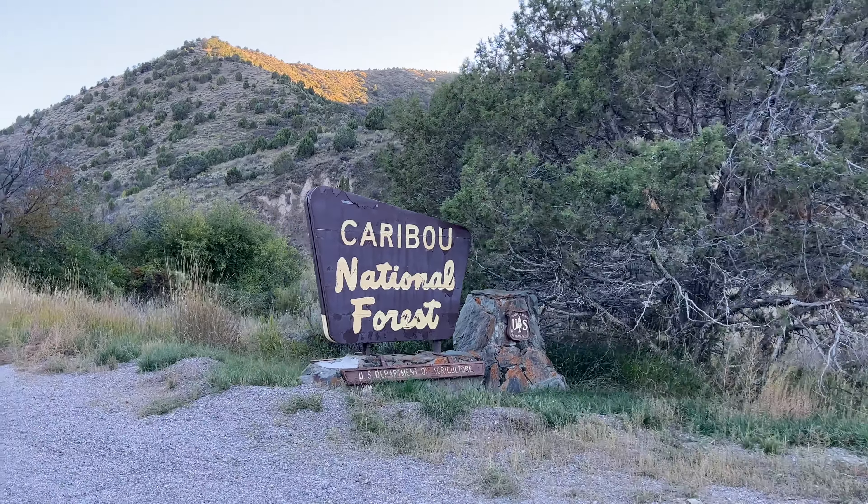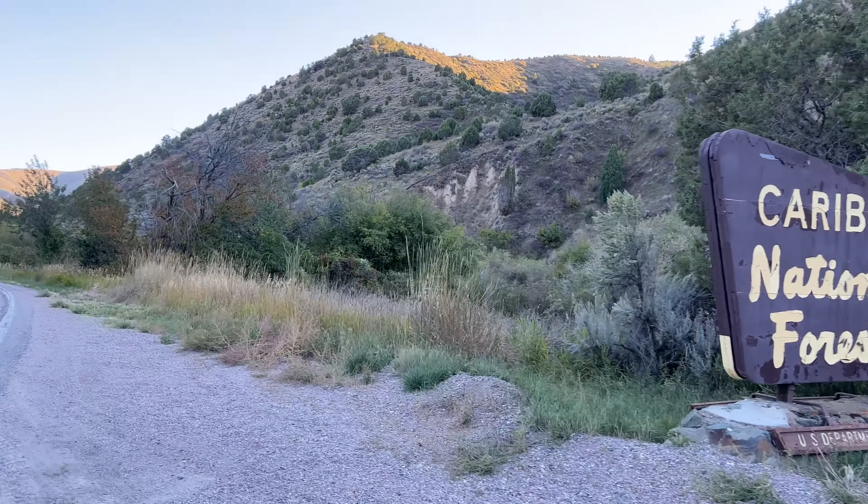I wanted to try something. I've never combined these two techniques together before, so this is gonna be a fun little experiment that we can do together. I don't even know if it worked. Oh, it worked. Oh my gosh.